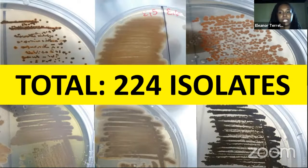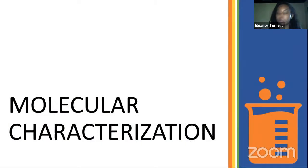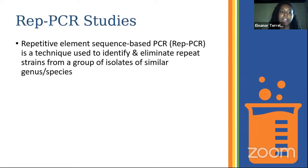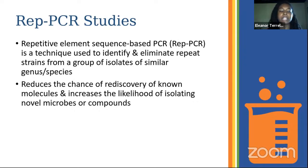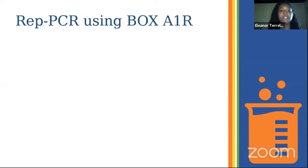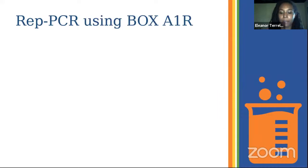I have a lab partner exploring parishes on the western side of the island, so by the time we're finished we should have a complete picture of the actinomycetes population in Jamaican soils. Once we moved to molecular characterization, we started with REP-PCR studies — repetitive element sequence-based PCR — to eliminate repeat strains and ensure we're not wasting time and reagents testing the same isolates. This reduces the chance of rediscovery of known molecules and increases the likelihood of isolating novel microbes and compounds.